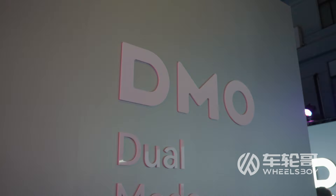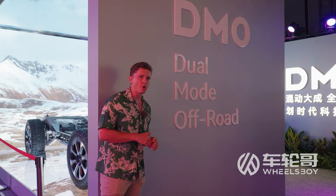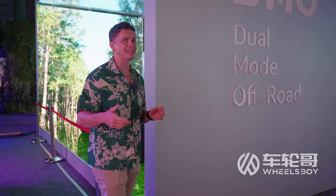One of the things we learned about in today's debut is DMO — that's Dual Mode Off-Road — the name for the powertrain technology for this car. That joins DMI, Dual Mode Intelligent, and DMP, Dual Mode Performance, as part of the BYD powertrain family.